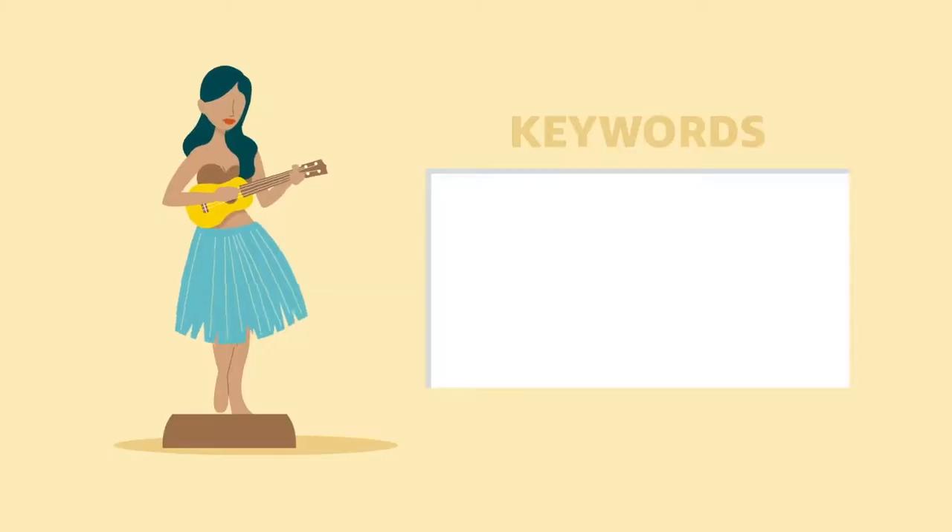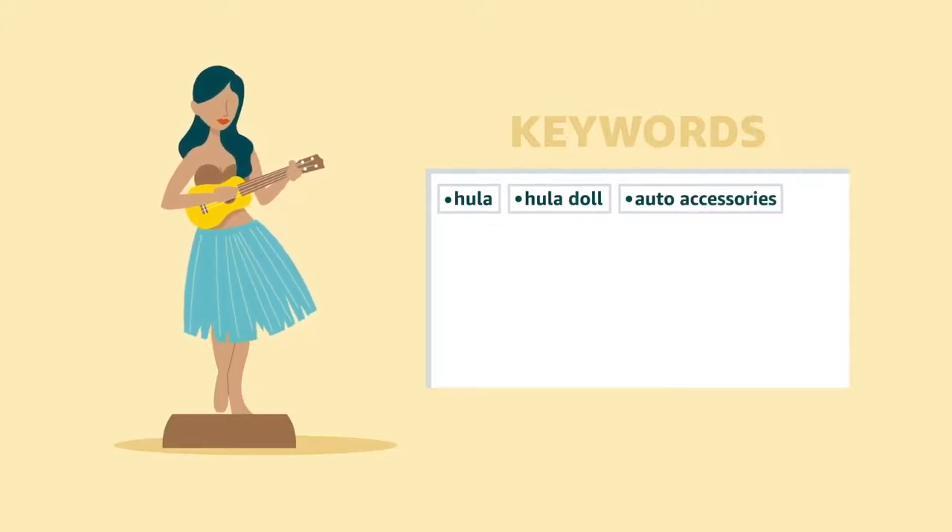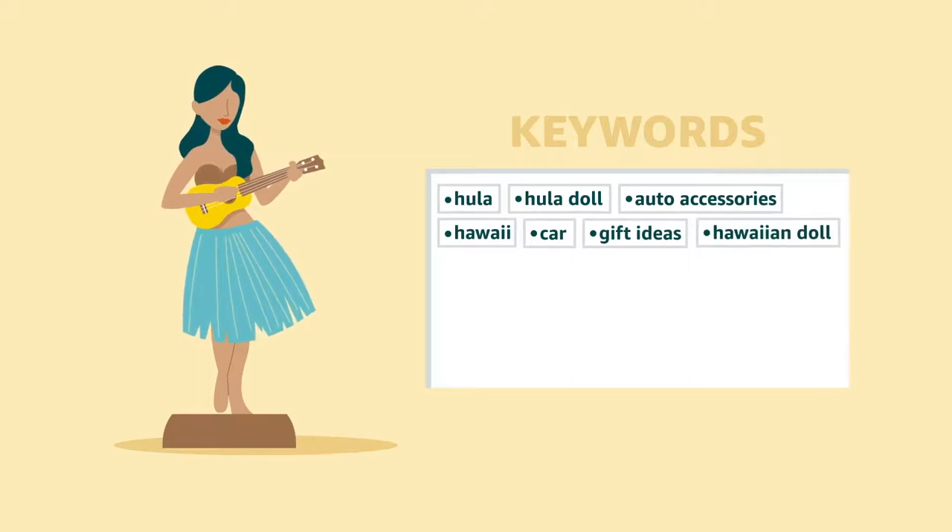Lastly, help customers find your product in searches with the right keywords. Provide search terms customers might use. Don't forget synonyms, spelling variations, or alternate names.